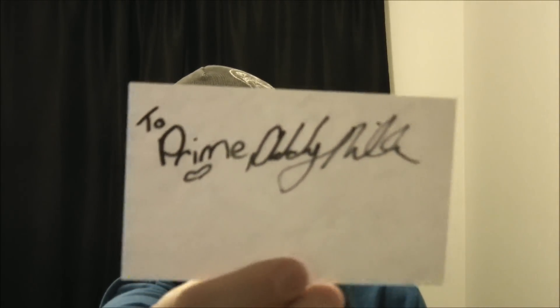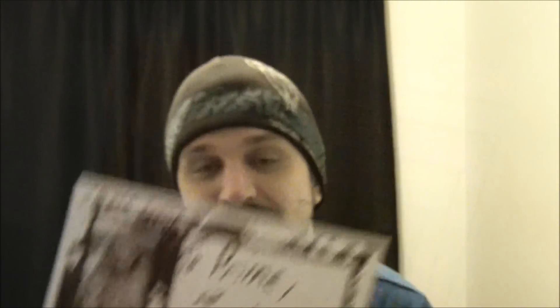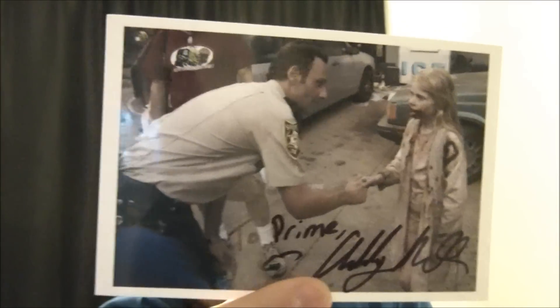This next TTM I got is awesome — it's also a Walking Dead success, and this is the cutest zombie I've ever seen, ever. First I'll show you the index card: 'To Prime, Addie Miller.' Now if you guys don't know who Addie Miller is — she was one of the first zombies we saw in season 1, she's the little girl zombie. And she signed — I'll show you this one first — this is the Walking Dead photo that I sent out to her. I found this really great picture of her and Andrew Lincoln; it looks like they're just meeting, probably just to introduce each other. And it turned out great signed. So I'm very happy that she took the time to sign those. That's just awesome.